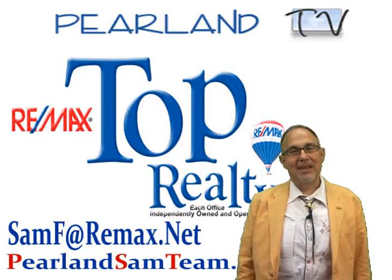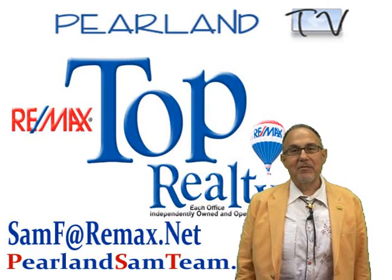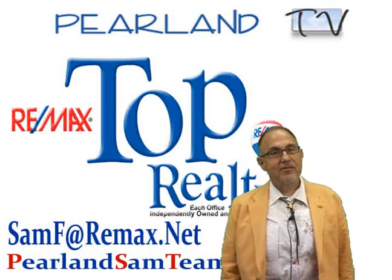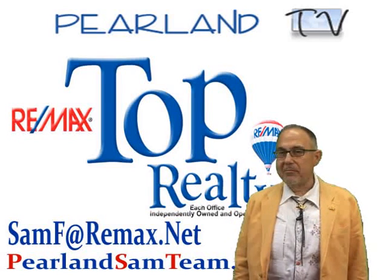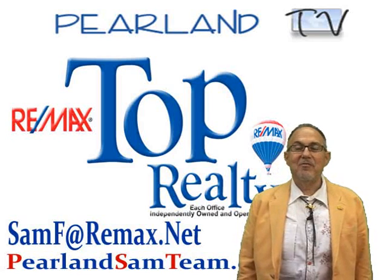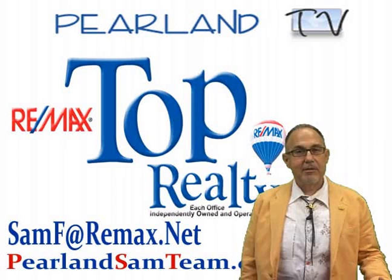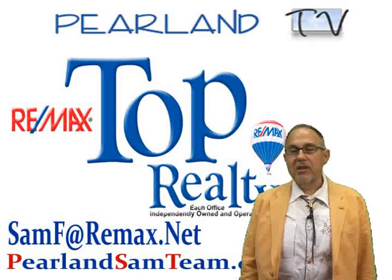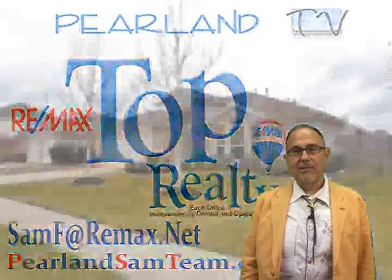Hi and welcome to Autumn Lake. I'm Sam Ferreri, team leader of the Pearland Sam team at Remax Top Realty. Today we're going to visit this beautiful one-story home built by D.R. Horton at 10003 Hidden Falls Drive in this dynamically located community. Look around at the outside and then we're going to go inside and take a look around and think about that $8,000 first-time homebuyer tax credit from President Obama.